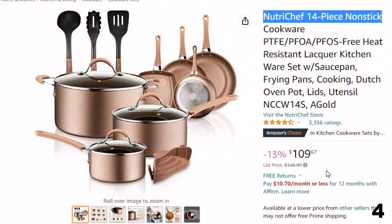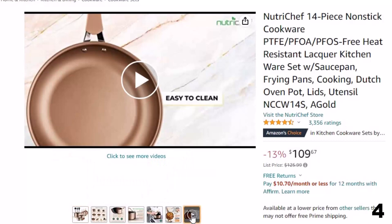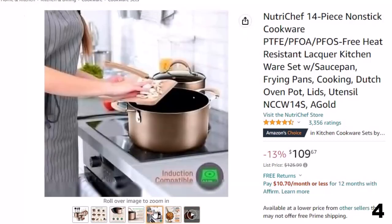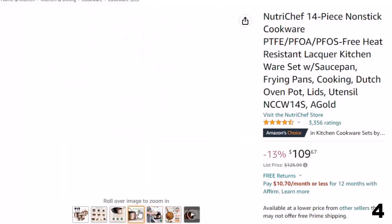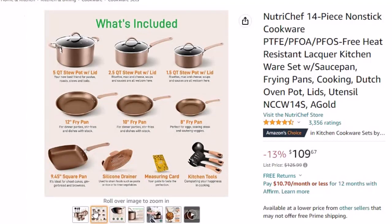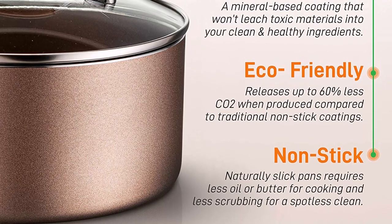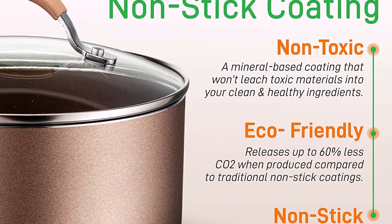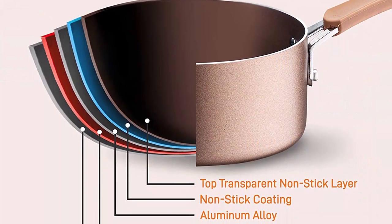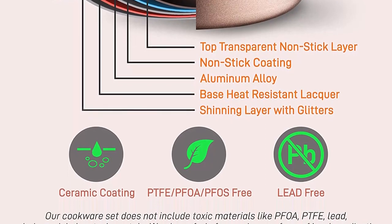Number 4: NutriChef 14-Piece Nonstick. Now you can get it at around $151. The 14-piece set includes 1.5 QT and 2.5 QT sauce pots with lids, 5 QT Dutch oven pot with lid, 12-inch large fry pan, 10-inch medium fry pan, 8-inch small fry pan, soup ladle, pasta fork, spatula, and strainer. PTFE, PFOA, PFOS-free non-stick coating for easy food release, cleaning, and healthy cooking with heat-resistant lacquer exterior. Cool-touch ergonomic and heat-resistant handle grips. Sleek metallic design with anti-scratch polished stainless steel edges. See-through tempered glass lids with vent holes allow steam to escape. Dishwasher-safe, effective heat distribution up to 500 degrees Fahrenheit.